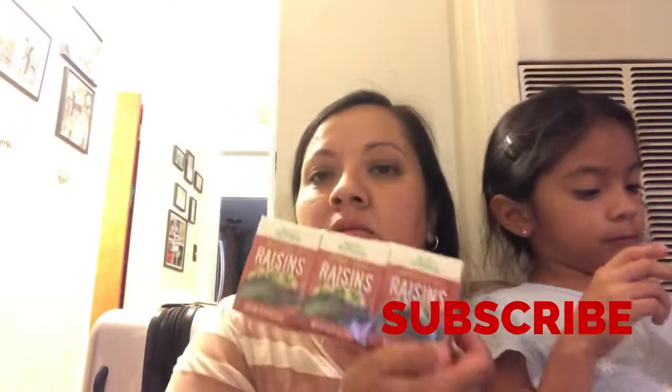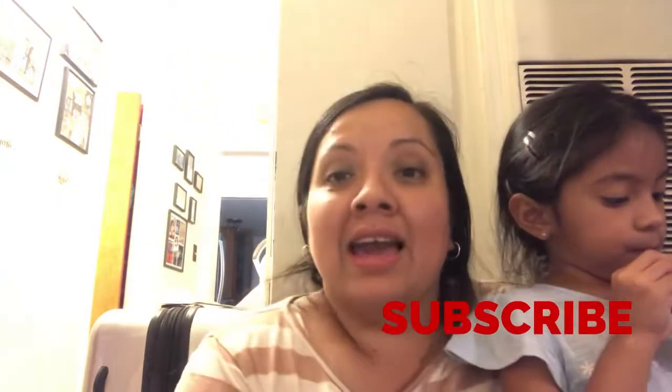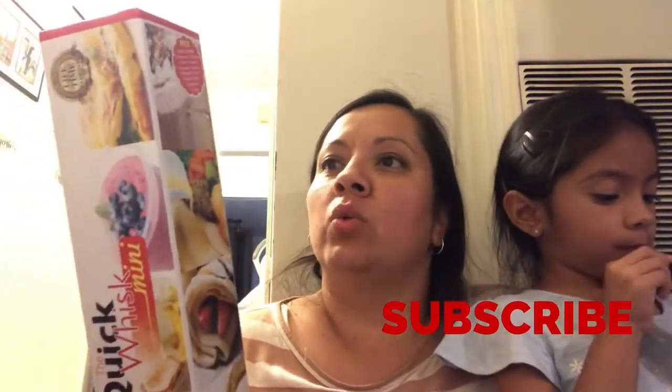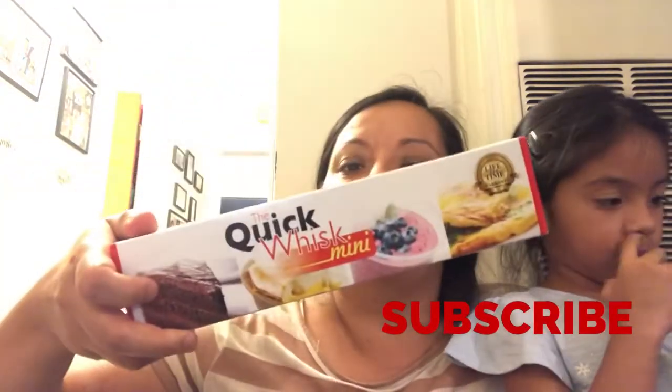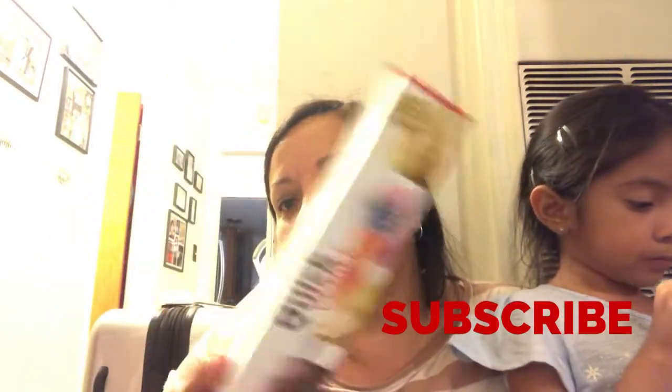I got some raisins — they come in six little boxes. And I finally found this little quick whisk — I've been looking for this. I thought it was so cute, so I picked one up.